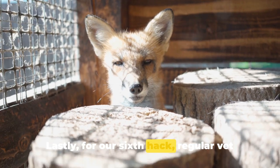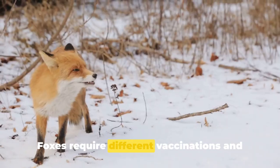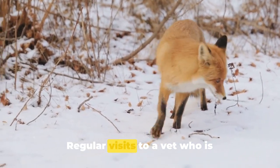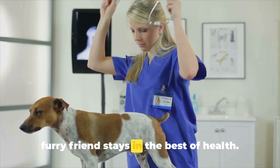For our sixth hack, regular vet check-ups are essential. Foxes require different vaccinations and treatments compared to common pets. Regular visits to a vet who is experienced with foxes can ensure your furry friend stays in the best of health.